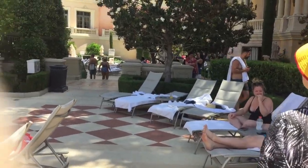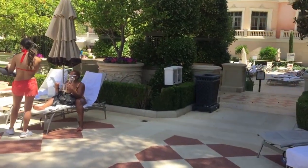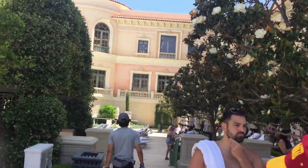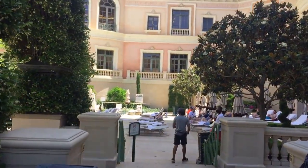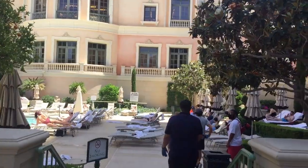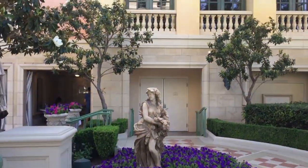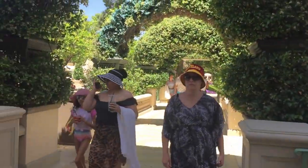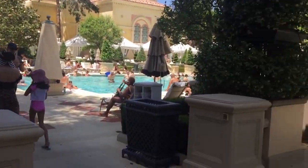A lot of nice, happy-looking people. And as you may notice, one of the big changes that occurred while we were here on our wonderful trip — the CDC did change the guidance. Fully vaccinated people do not have to wear masks. And that is very wonderful. You'll notice that even people who are not in the water, many people are not wearing masks because of the guidance.